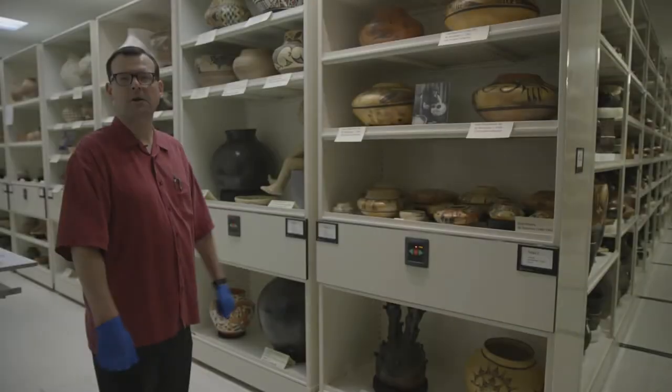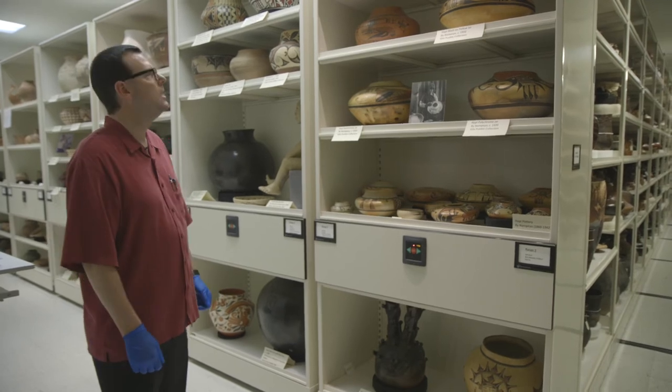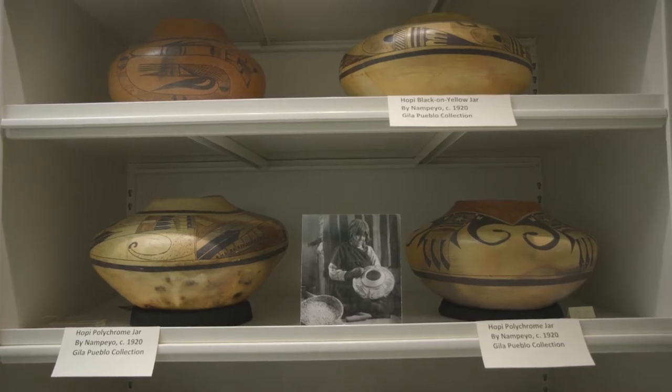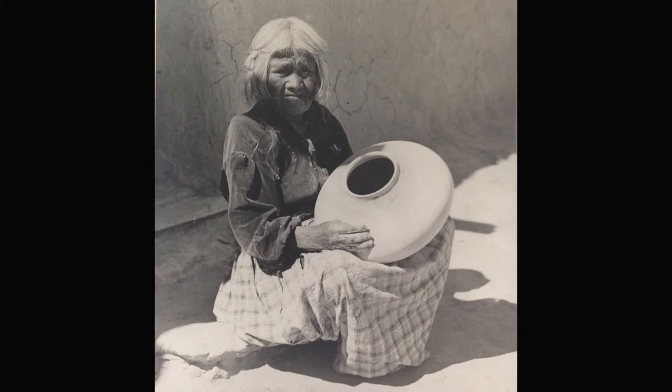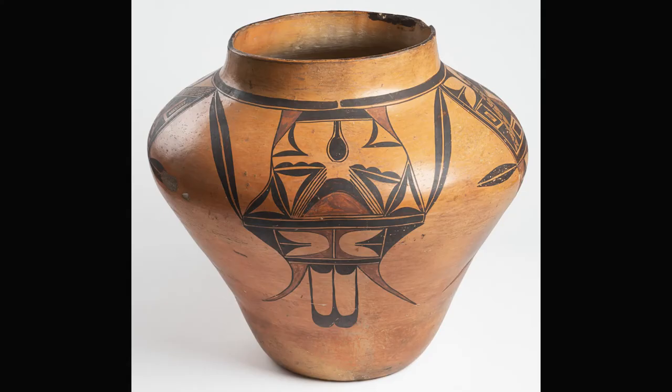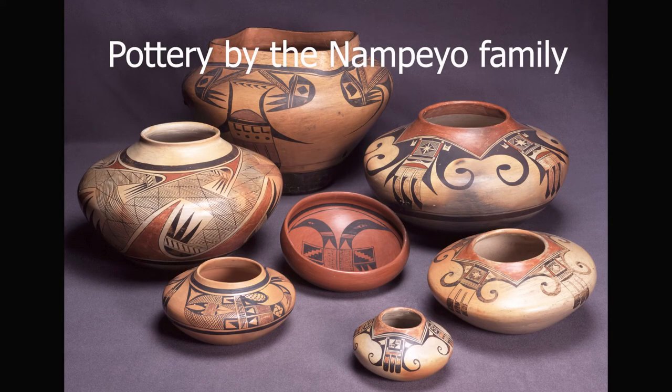These are some examples of pots made by Nampeyo and by members of her family. Many generations later, her relatives are still making very highly regarded pottery and carrying on the styles that she introduced.